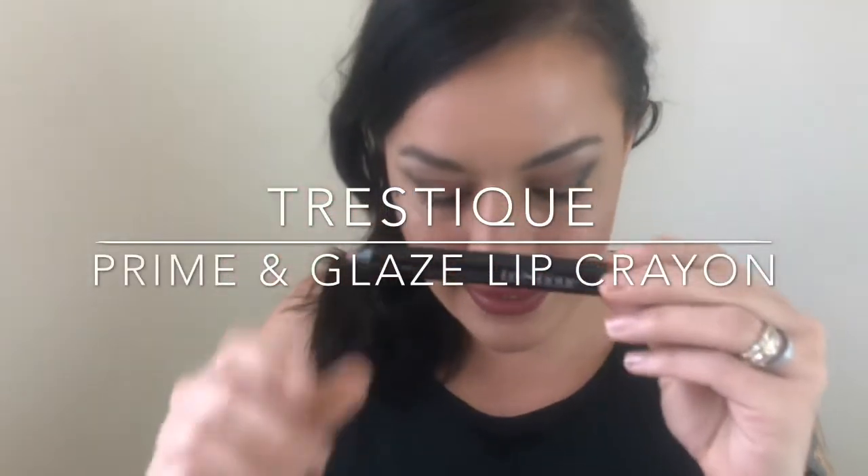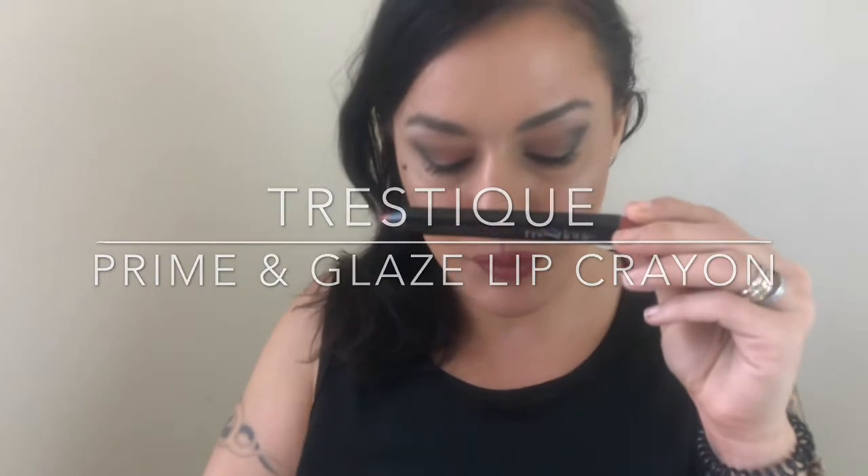Last but not least from BoxyCharm is the Trestique Prime and Glaze Lip Crayon — they say it's a two-in-one lip duo. On one side you've got a magnetized balm, and the packaging is super cute — it looks like a little pencil. The other side has this very uniquely shaped applicator, kind of like a rectangle with a curve. It creates a super smooth canvas; the color glaze effortlessly glides onto your lips to leave behind a pop of soft shiny color. I agree with those claims — it's definitely soft and adds a balmy sheen. If you're into moisturizing lip products I think you'd enjoy this. There is nothing opaque; if you like lip balms or a no-fuss sheer lip product, this might be your jam.